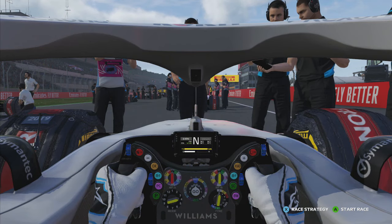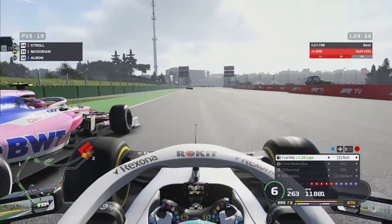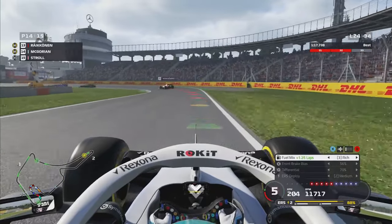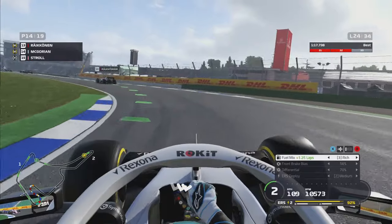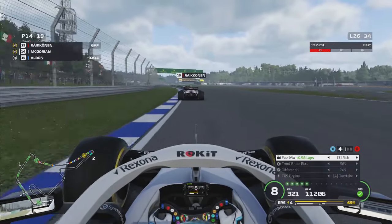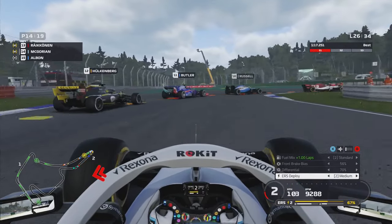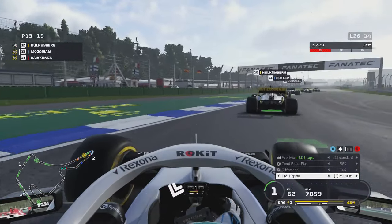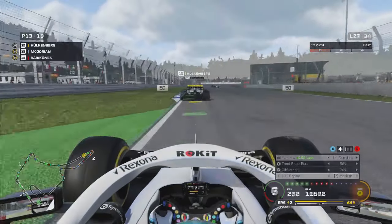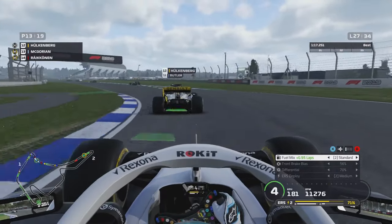There's a massive train ahead going up to P12. Stroll seems to have some damage — he's going a little bit slow. With fresher tyres, I have the inside line — that is P14. Next up is Kimi Räikkönen in that Alfa Romeo. Points is not far. Let's see if I can overtake Kimi. Dive down the inside of Kimi — and that is P13.